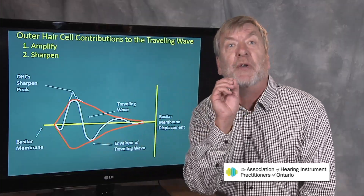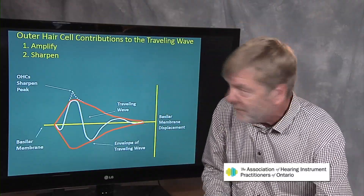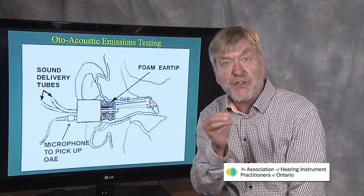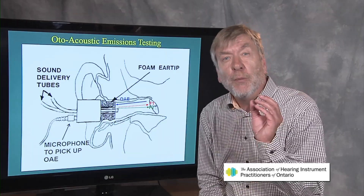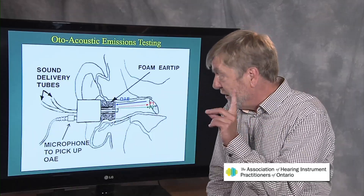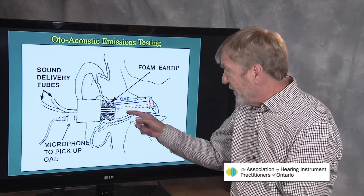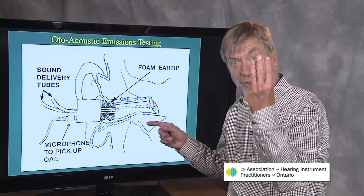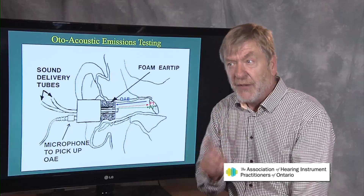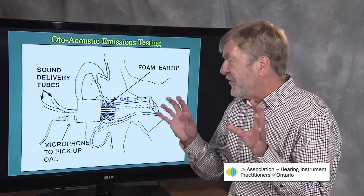Let's talk about how the outer hair cells are assessed with otoacoustic emissions. OAE testing involves a probe, just like tympanometry, but the probe doesn't have to be airtight sealed. Like tympanometry, however, the probe has three holes: one hole emits a tone, a second hole emits a second tone, and the third is a microphone that picks up the resultant otoacoustic emission. The main requirement for OAEs is that the room is quiet.